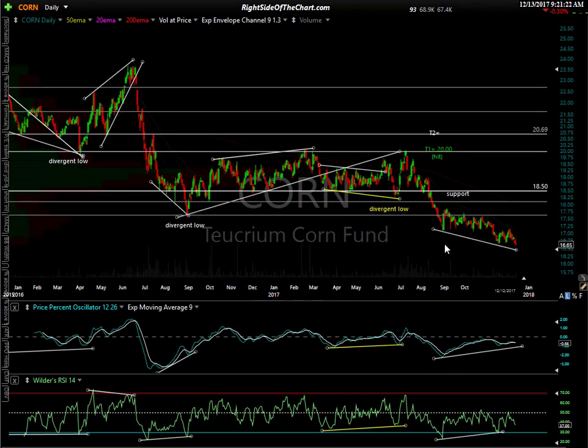Next one up is corn, CORN. We have potential divergence in place, but it's only potential because the PPO is still pointed lower right now. Look for a reversal — certainly if prices reverse soon, those divergences would be confirmed. But we could go lower — there's plenty of room for corn to drop lower. Even if we went down further, we'd still have bullish divergence in place. These divergences are usually good for swing trades, even though corn has been in a bear market as most agricultural commodities have. We've had quite a few swing trades — sniff out these divergent lows and they can be quite profitable, whether you're trading the ETF or futures. T1 was hit on this one. Let's keep an eye on it — looks to be setting up for the next swing trade opportunity soon. The target would probably take us back up to this 18.50 level.